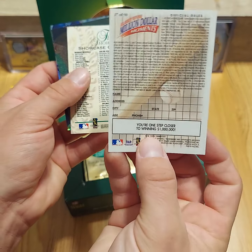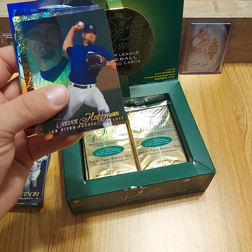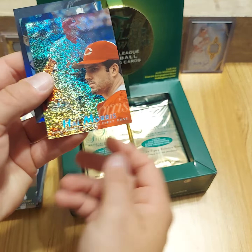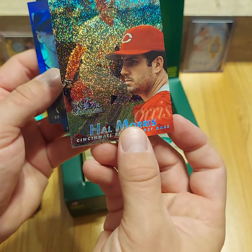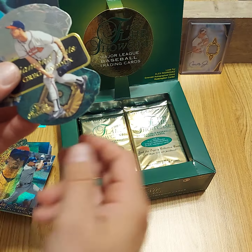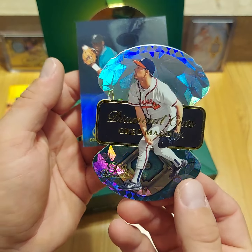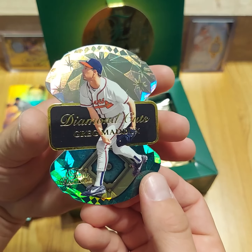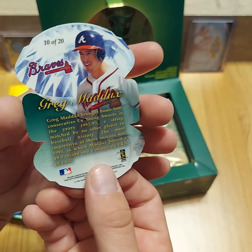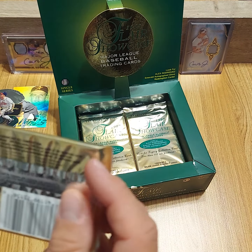Chris Chambliss, checklist. Trevor Hoffman, Hal Morris, row zero — I don't know why Hal Morris was in the row zero though, because I thought those are higher end players. Jay Buhner — ooh, that's a nice one. I love these die cuts, these diamond cuts inserts. Diamond cuts are 1 in 20, so that should be our one for the box. Edgar Renteria — I mean look how cool these things were. This is a 90s insert right here at its finest.